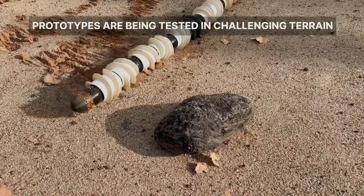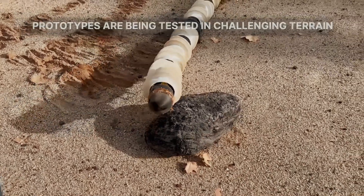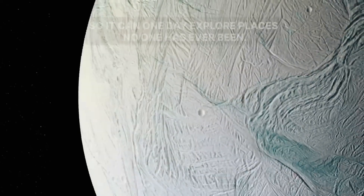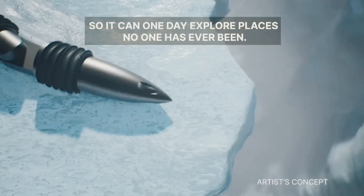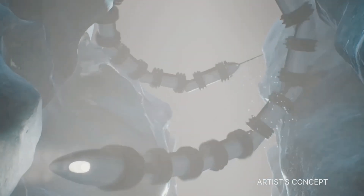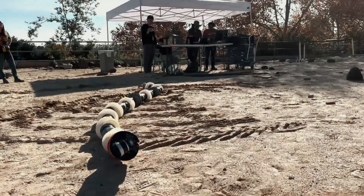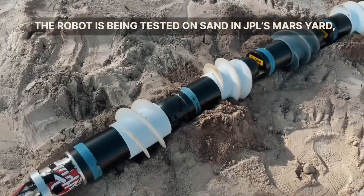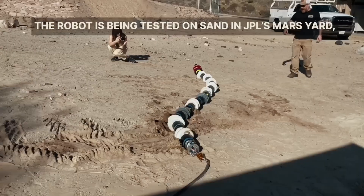The project team began building the first prototype in 2019 and has been making continual revisions. They've been trying out white 3D-printed plastic screws for testing on looser terrain like sand and soft snow, as well as sharper black metal screws for ice. In its current form, the EELS 1.0 robot weighs about 220 pounds and is 13 feet long.